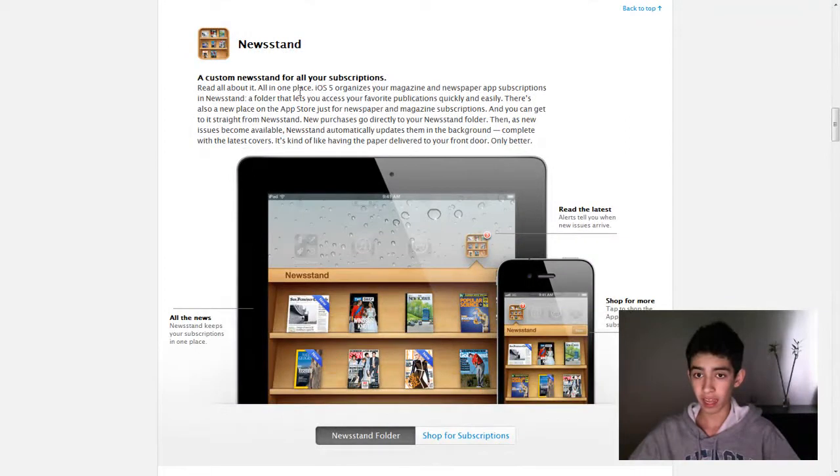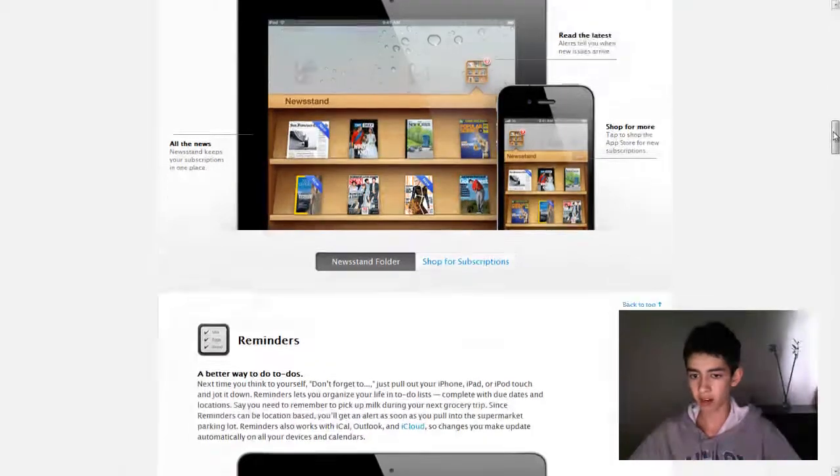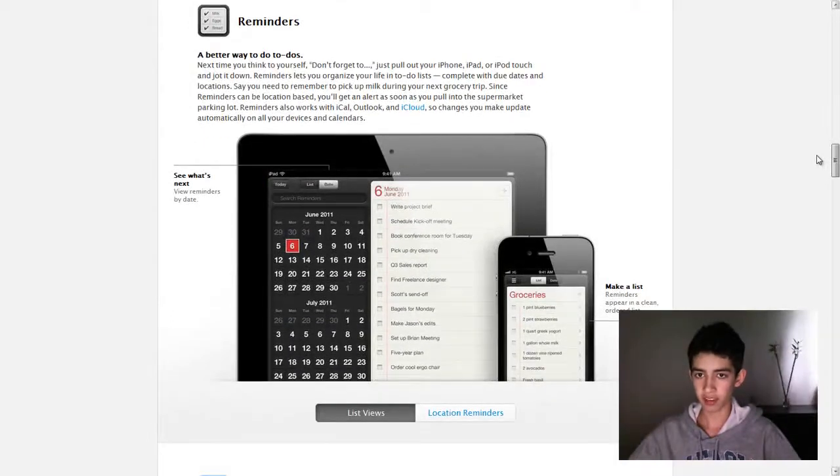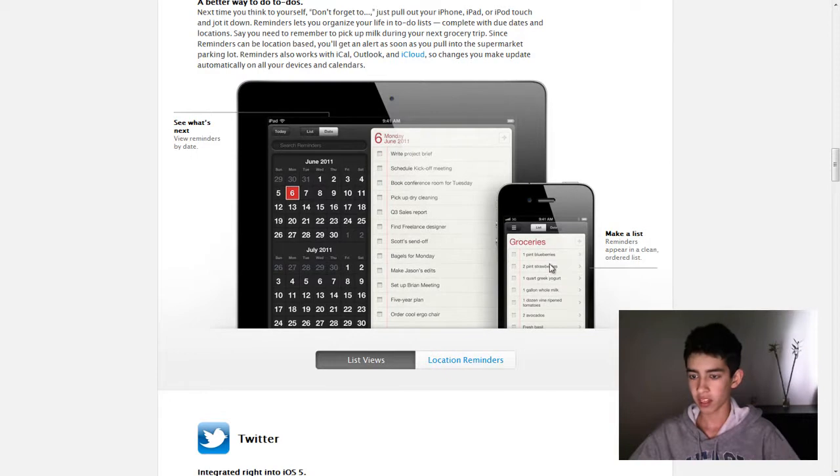And then Newsstand — it's pretty much for your newspapers, nothing too exciting there. Reminders, which is like a simple to-do list, better than calendars because calendars are too hard to add stuff. This is much easier; it shows a list on the side. There's an example of a list for groceries.